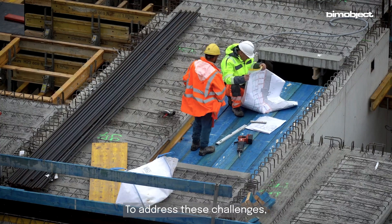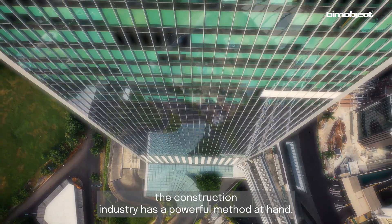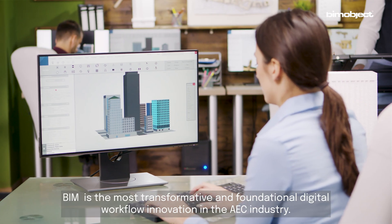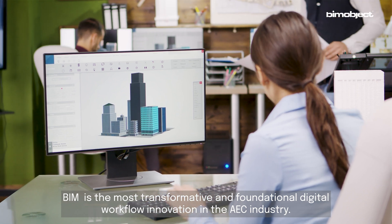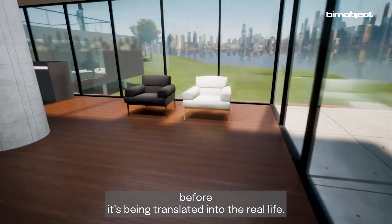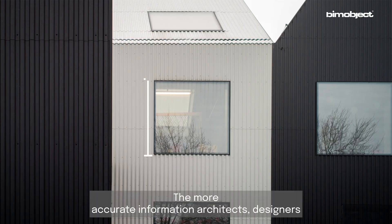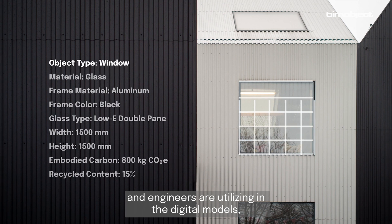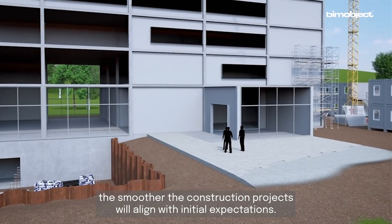To address these challenges, the construction industry has a powerful method at hand: Building Information Modeling, or as we call it, BIM. BIM is the most transformative and foundational digital workflow innovation in the AEC industry. It works by creating a digital version of the building before it's translated into real life. The more accurate information architects, designers, and engineers utilize in the digital models, the smoother construction projects will align with initial expectations.